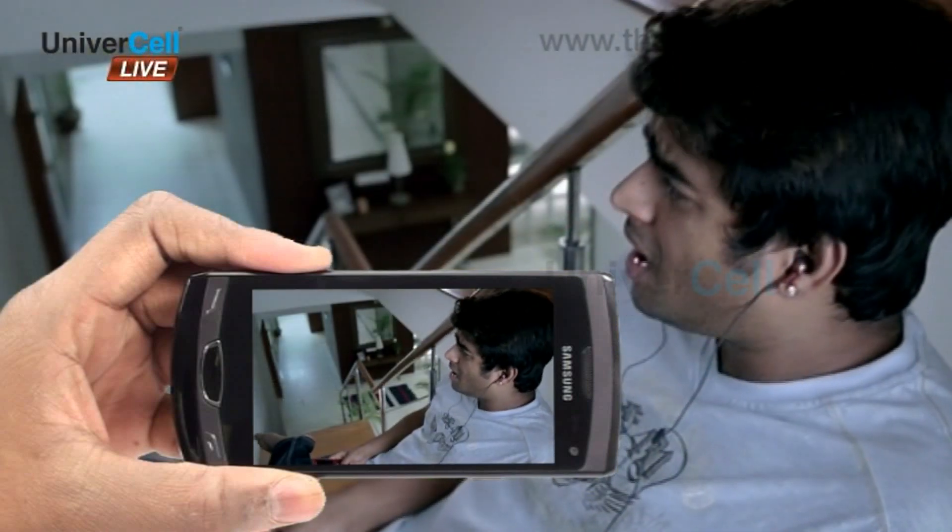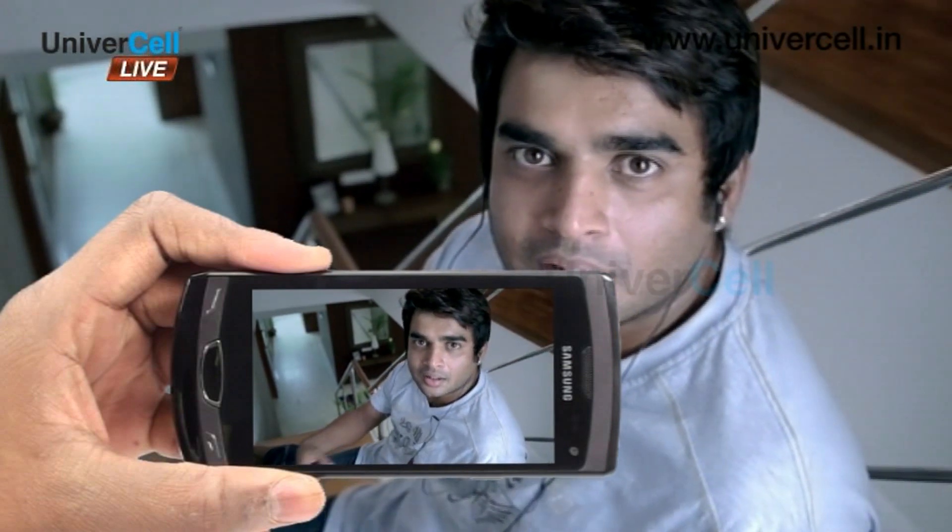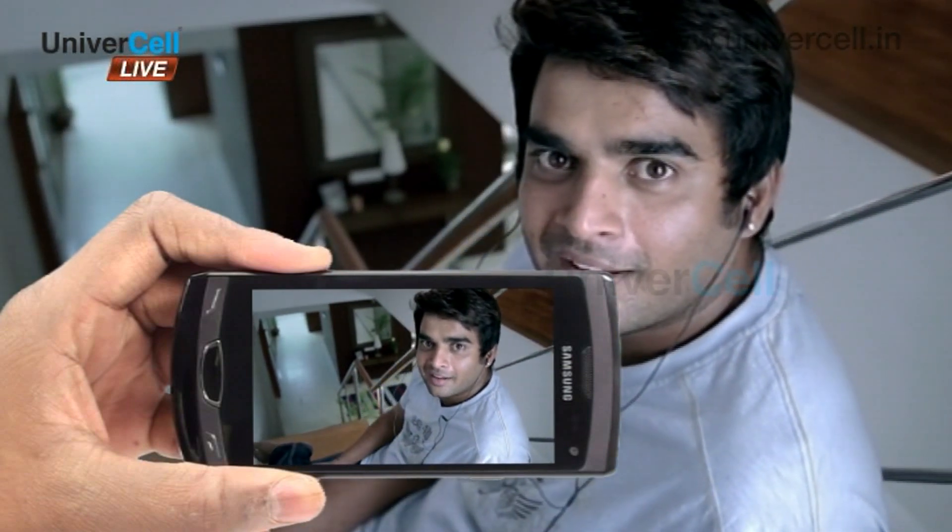Videos can be captured at 30 frames per second, and the handset has a secondary camera too, located just above the screen, for video conferencing.